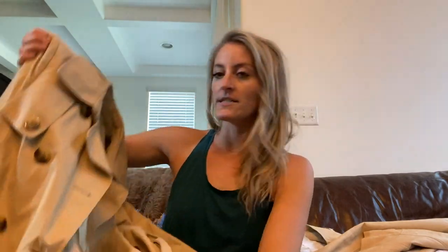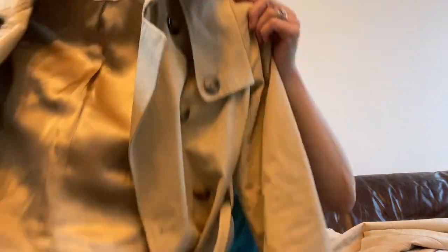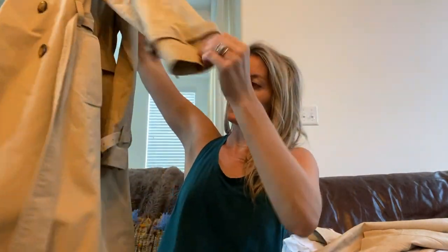The J.Crew Factory trench is a great classic timeless piece — it has a removable belt and is double breasted. So good.